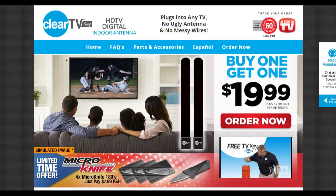Is the Clear TV antenna a scam? Well, here's some facts about OTA, over-the-air, reception that will help you determine if you are getting your money's worth if you choose to buy this antenna.